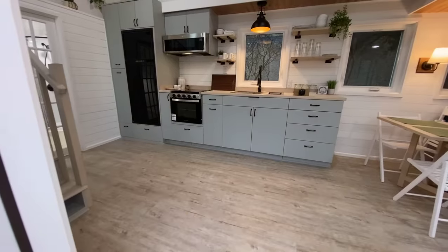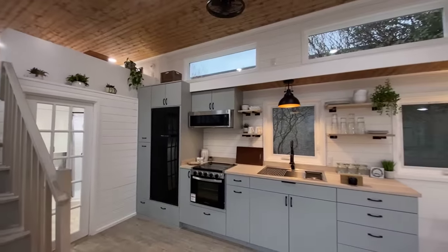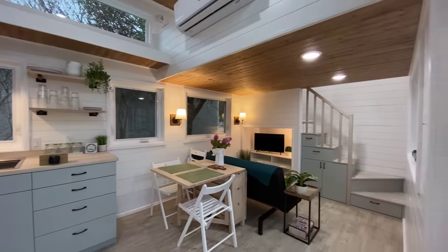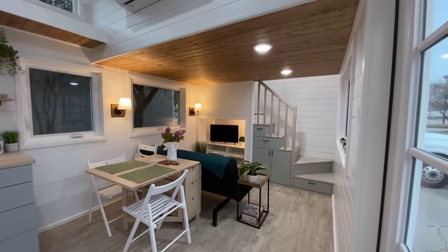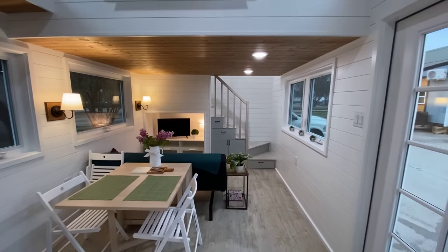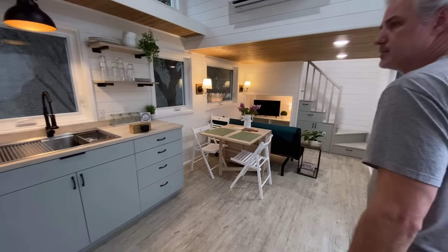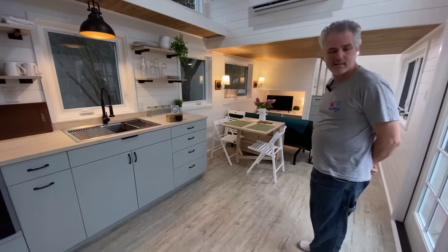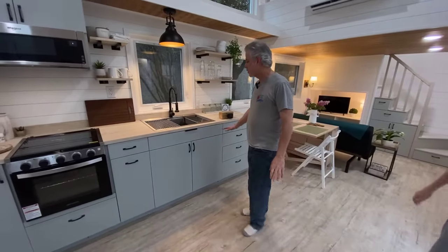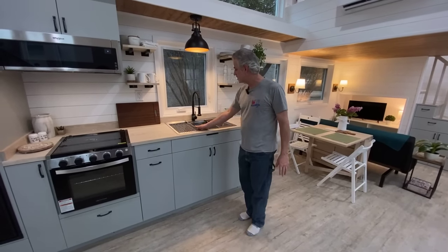Let me show you real quick before everybody comes in — it's a big one. It's closer to 400 square feet, actually about 396 when you include the landings. Let's start with the kitchen.